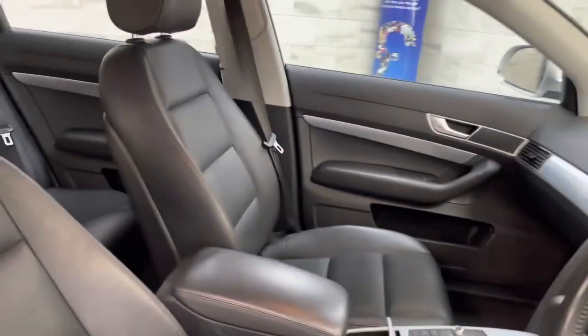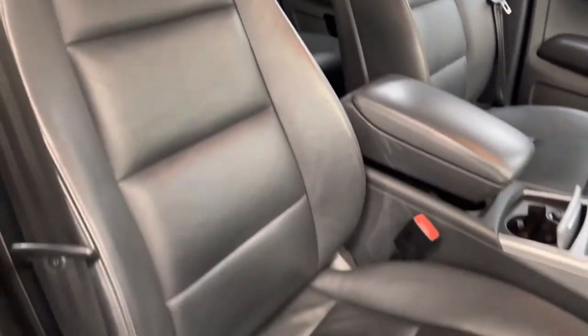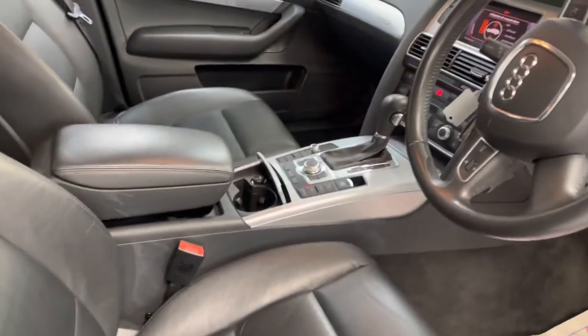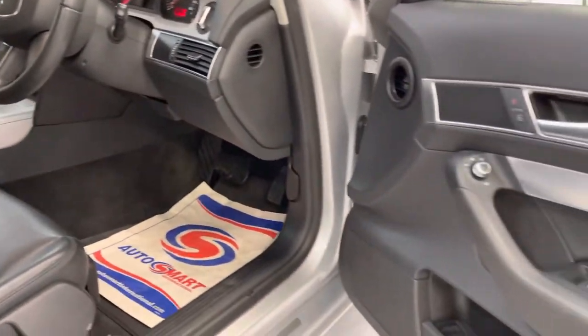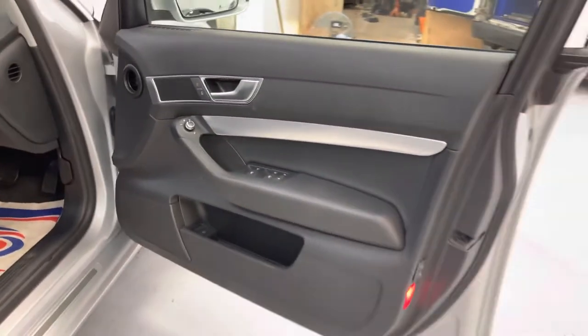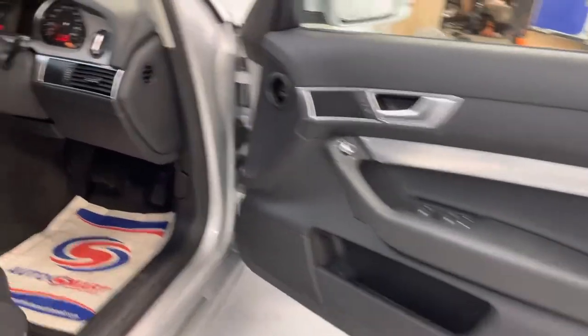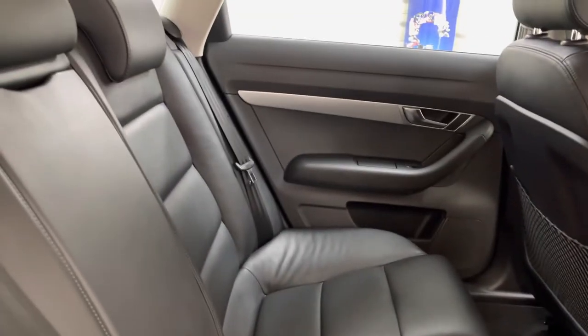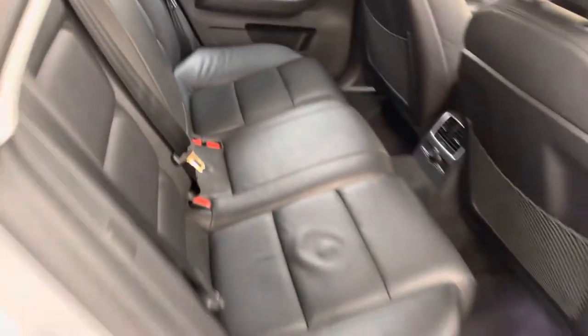Inside is like new. It is a one-owner vehicle. I believe it's the Napa leather — it's the soft leather. Again, really nice condition.